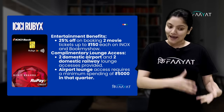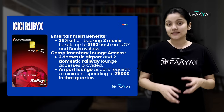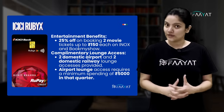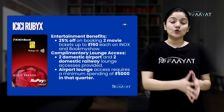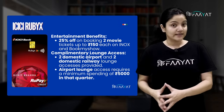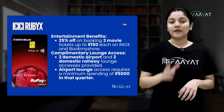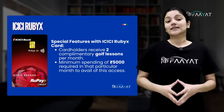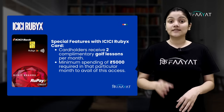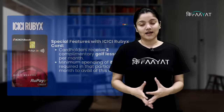Also, you get 25% off on two movie tickets up to Rs. 150. You also get two domestic airport and two railway lounge access. But in that particular month, you will have to spend Rs. 5000 using this card to avail the lounge access.